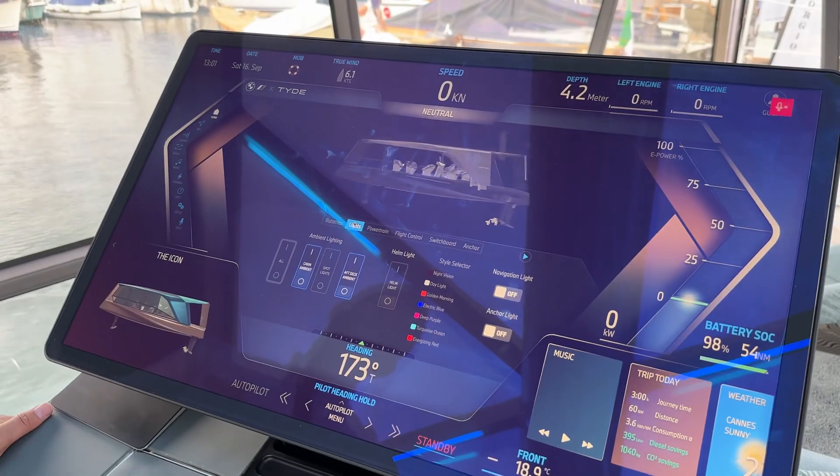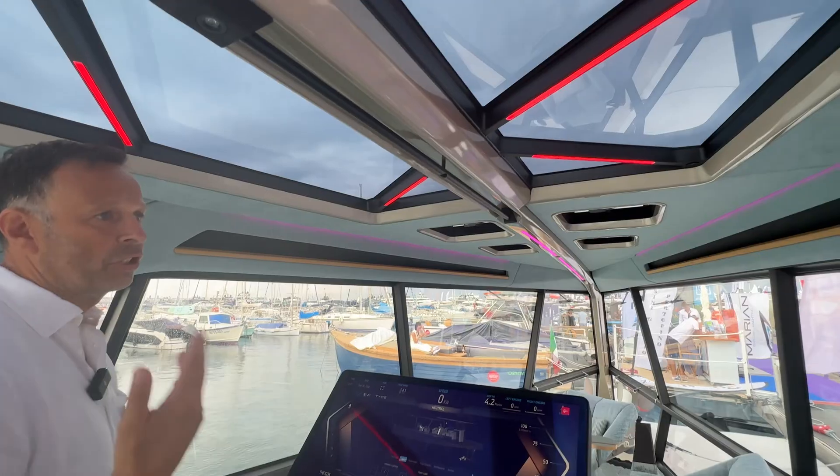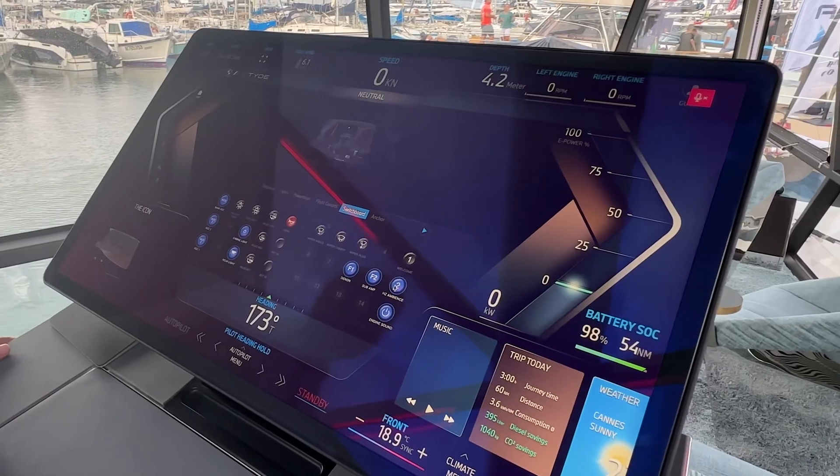We have the lights here — you can choose. Currently we have blue lights; you can see how the color changes. It's also a party boat, to be honest. Functional sounds were done by Oscar award winner Hans Zimmer.